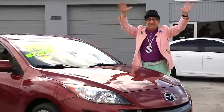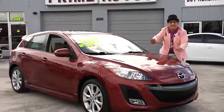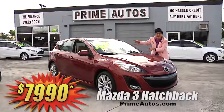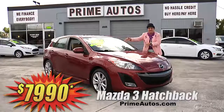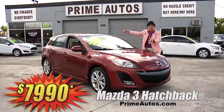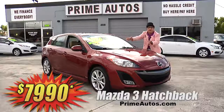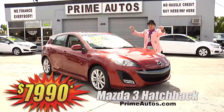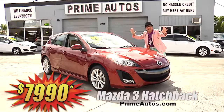Looky here! Prime Autos has a super sharp and sporty Mazda 3 hatchback loaded with the Bose Premium Sound System, CD/XM radio with steering wheel controls, moonroof, rear spoiler, alloy wheels, and all the toys. Deal man priced at only $79.90.